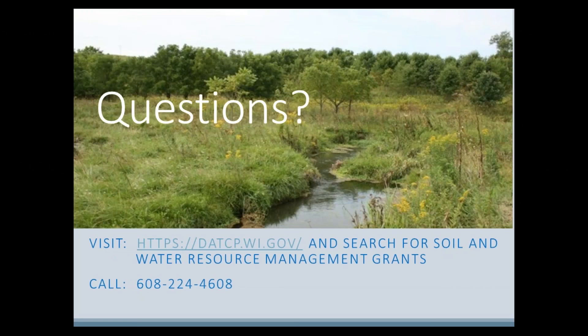We hope that this presentation helps you to understand a little bit more about the SWARM grant program and how it helps to support your county's conservation program. Please get in touch with us at the Bureau of Land and Water Resources at the Wisconsin Department of Agriculture, Trade and Consumer Protection for additional information.